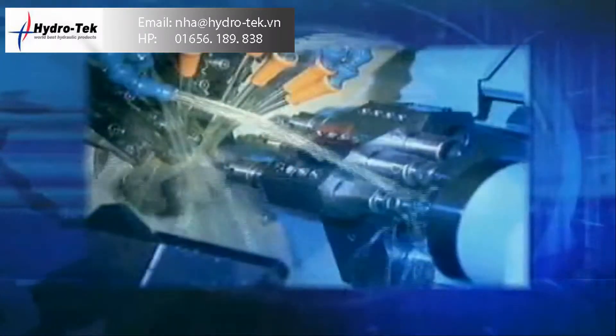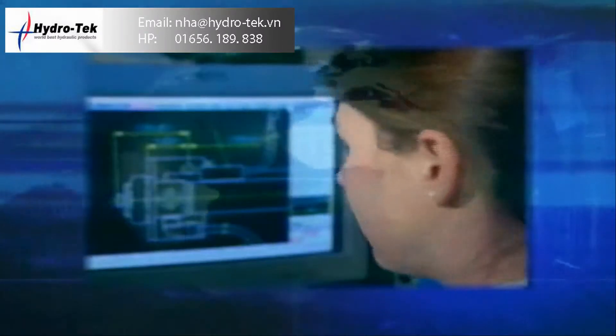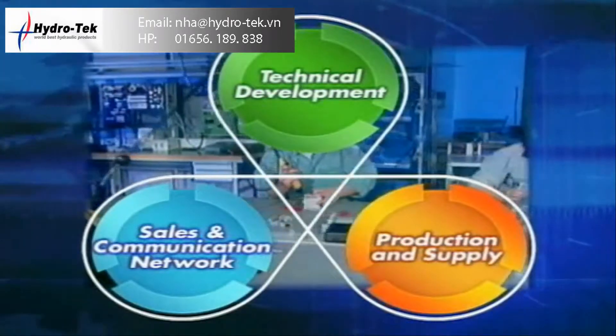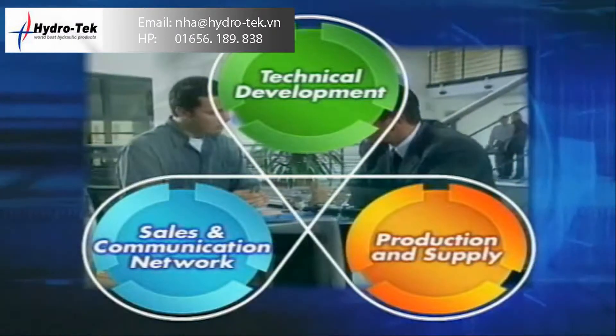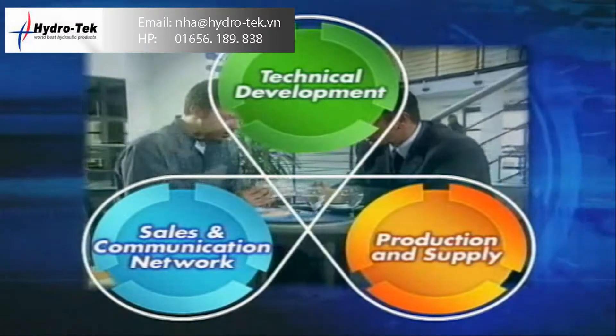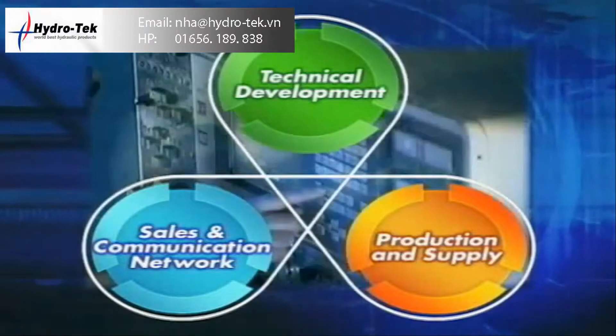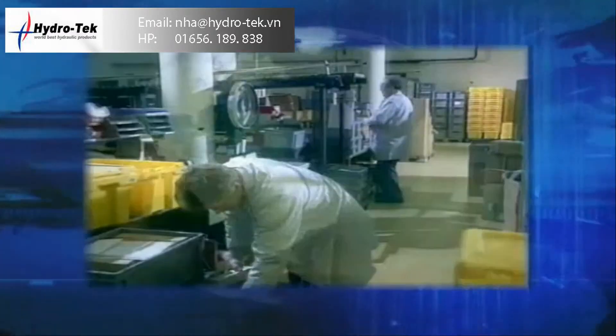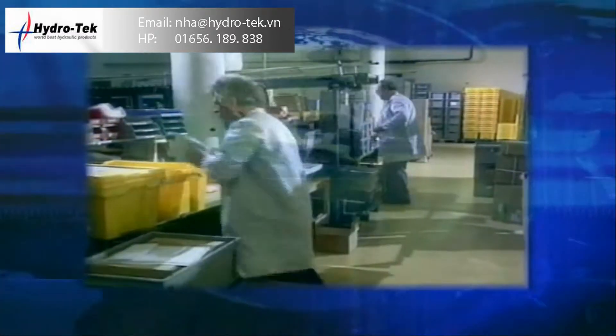To serve our customers' diverse needs, the SMC Global Network consists of three basic elements: technical development, production and supply, and sales and communication network. Widely recognized as the leader in motion automation technology, SMC has consistently exceeded its customers' expectations, making dependability and reliability our global benchmarks.